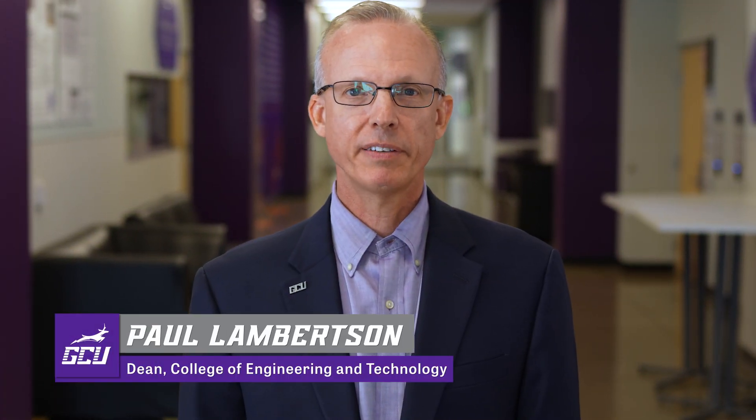Hi, my name is Paul Lamberton. I'm the Dean of the College of Engineering and Technology at Grand Canyon University.